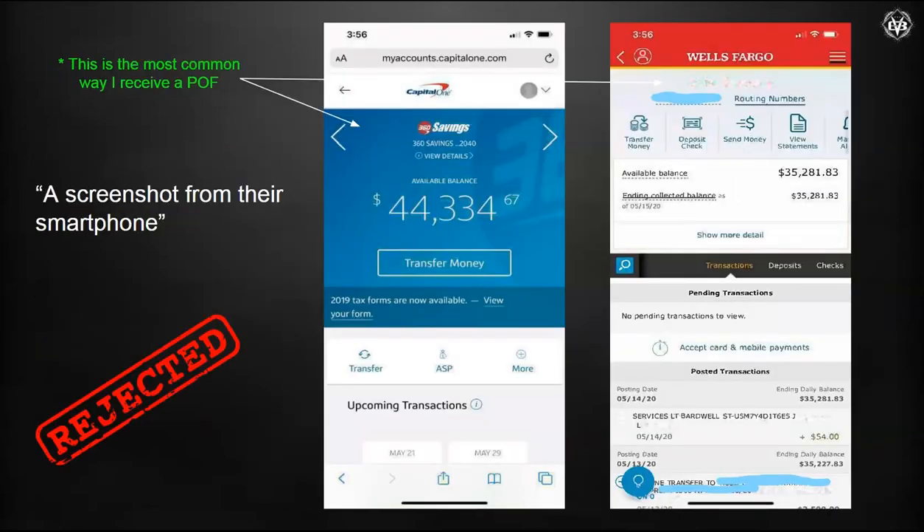What I get most often are screenshots in JPEG formats — pictures of the buyer's accounts. If you look at both of these two different examples, nowhere on here is there a way for the seller to tell who this belongs to. There are no names on this, and they're never going to accept it. When you get this from your buyers, remember you're going to need it in a different format. Screenshots of your account do not work.